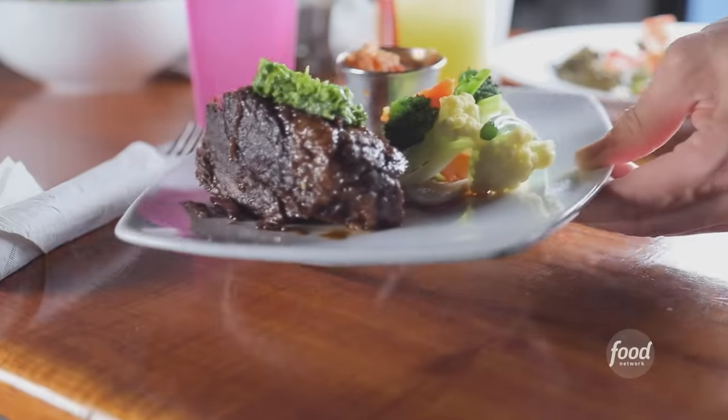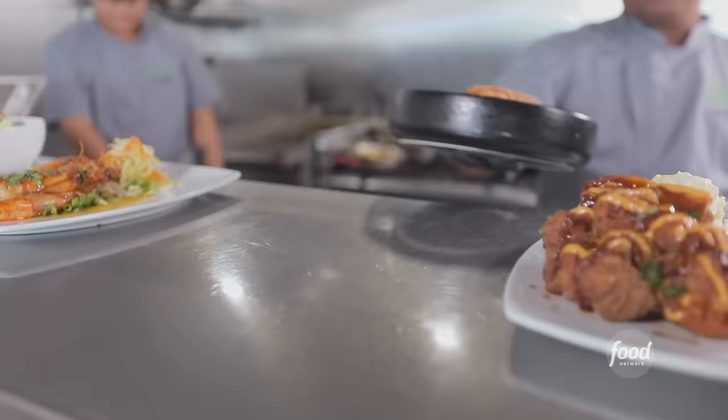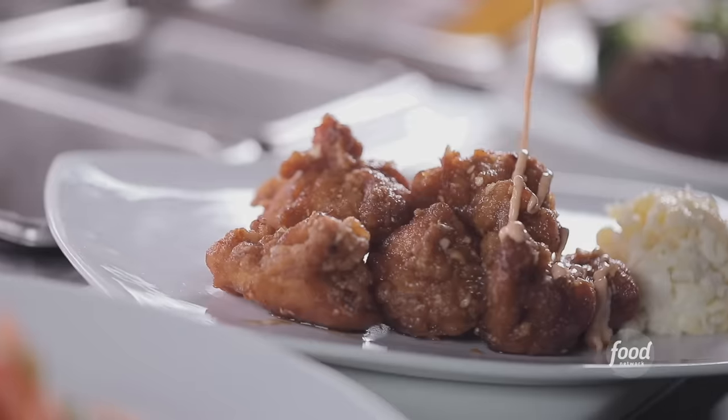How are you guys? Joey's Kitchen is talk of the town. We used to say it was our best kept secret, but I'm afraid the secret's out.